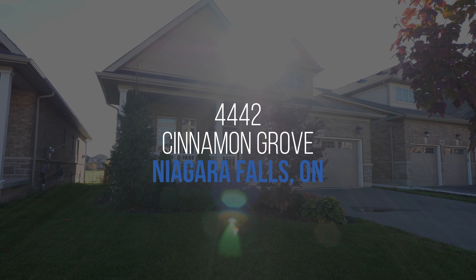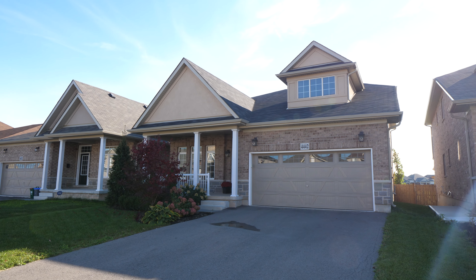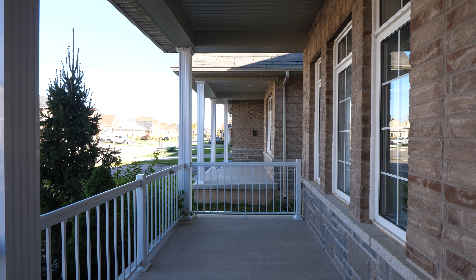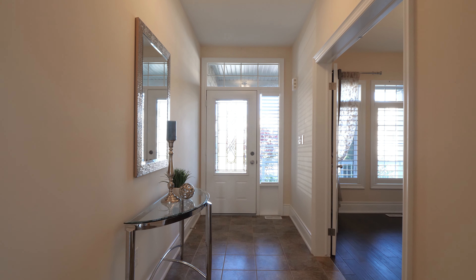Welcome to 4442 Cinnamon Grove in Chippewa, just a short drive from Niagara Falls. This 2558 square foot bungalow is spacious and offers tons of natural lighting.